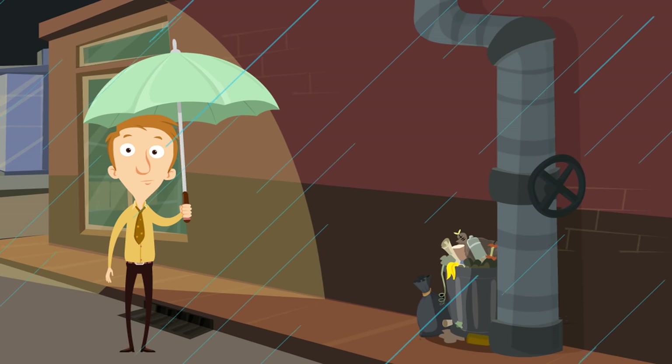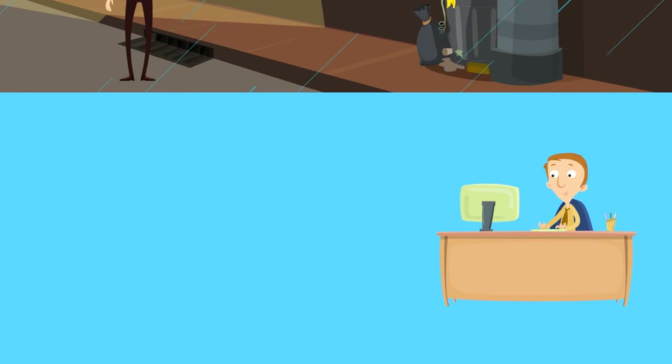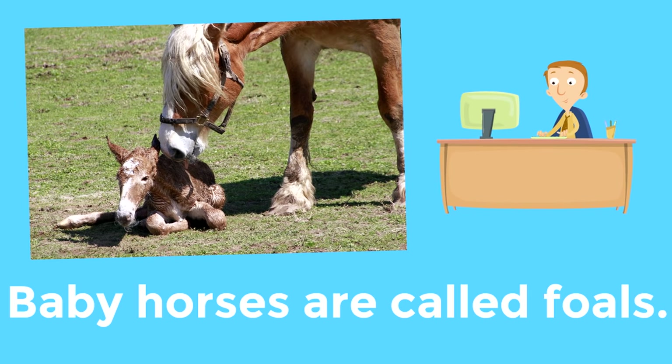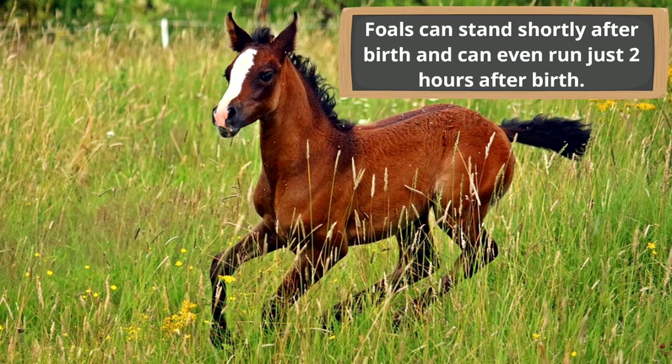Baby horses are called foals. Foals are fascinating — did you know they can stand shortly after birth and can even run just two hours after birth? Two hours after they're born, they can literally run. It's a very wobbly run, but they can run shortly after being born — absolutely incredible.